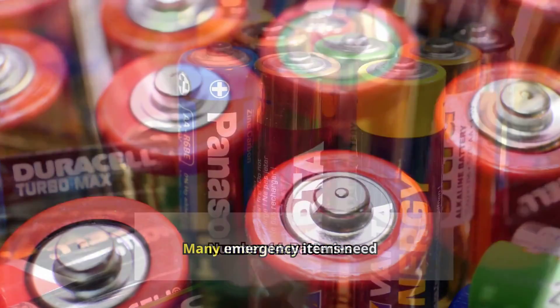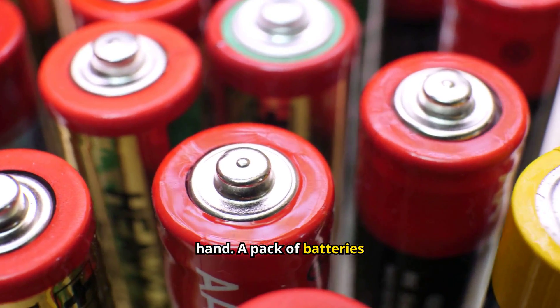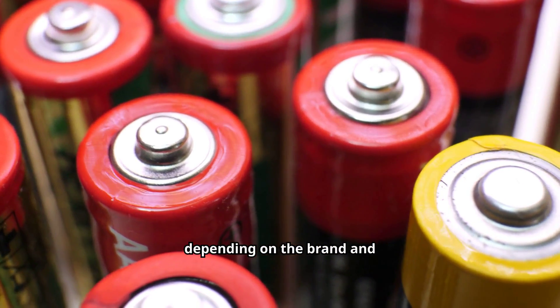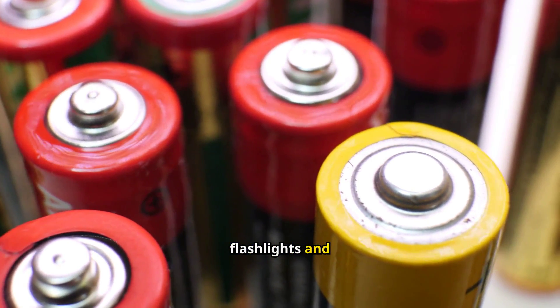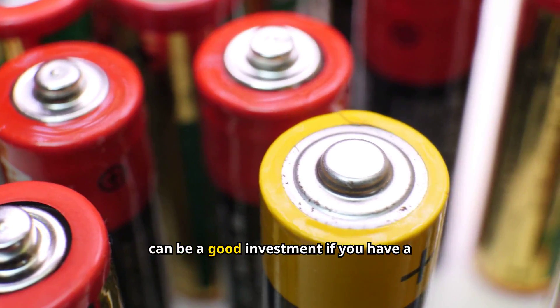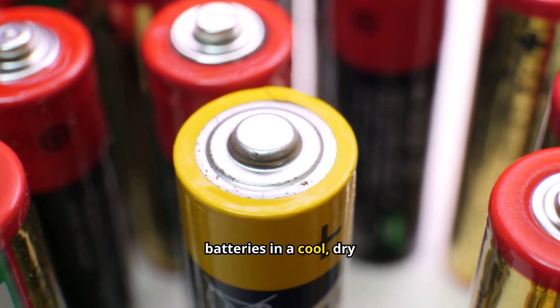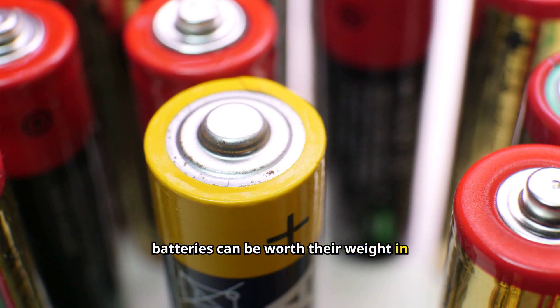Number 14: Batteries. Many emergency items need batteries, so make sure you have plenty on hand. A pack typically costs between $5 to $15, depending on the brand and quantity. Focus on common sizes like AA and AAA, which fit most flashlights and radios. Rechargeable batteries can be a good investment if you have a way to charge them during power outages. Store batteries in a cool, dry place to extend their shelf life, and check your stash periodically to replace any that have expired. In an emergency, batteries can be worth their weight in gold.